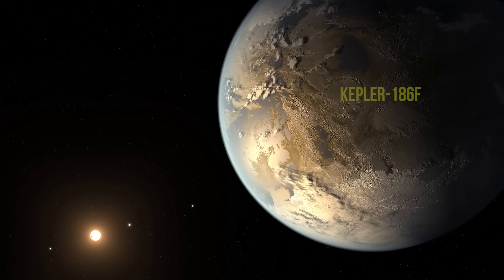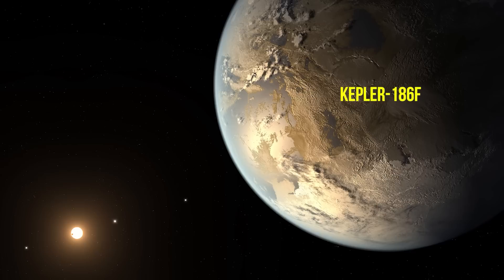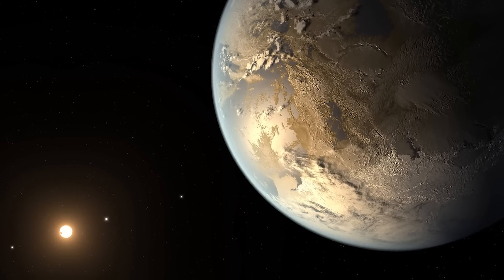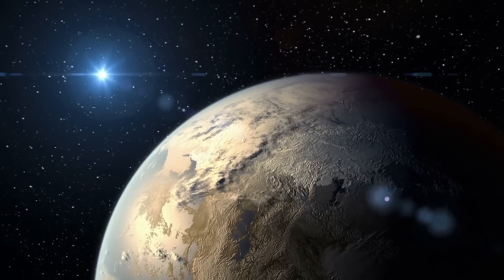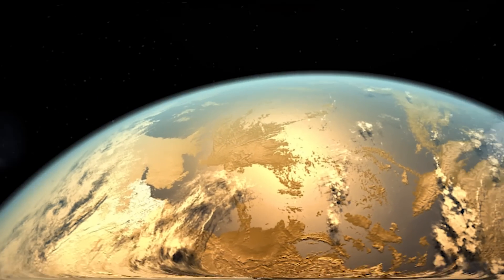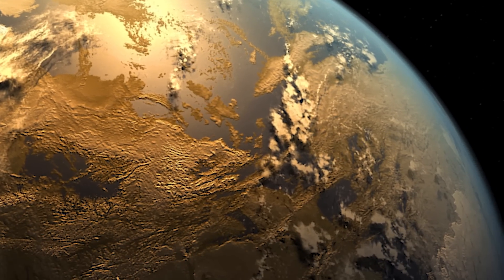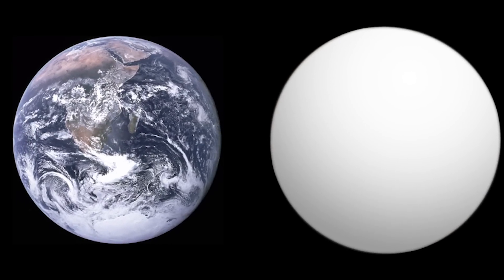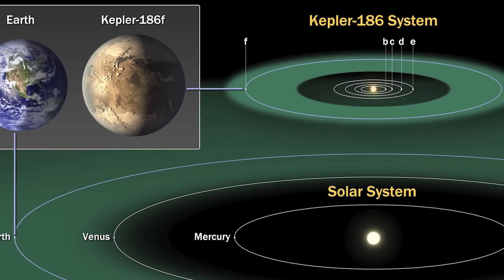Kepler-186f was actually the first planet to be defined as Earth-like because it lives in the habitable zone of a star. Depending on the planet's position relative to its star, it can either be too hot to have liquid water, or the water will freeze. Kepler-186f was the first noted for having a position where liquid water could exist. In terms of size, the planet is only about 10% larger than Earth, while its sun is actually smaller and cooler than our own.